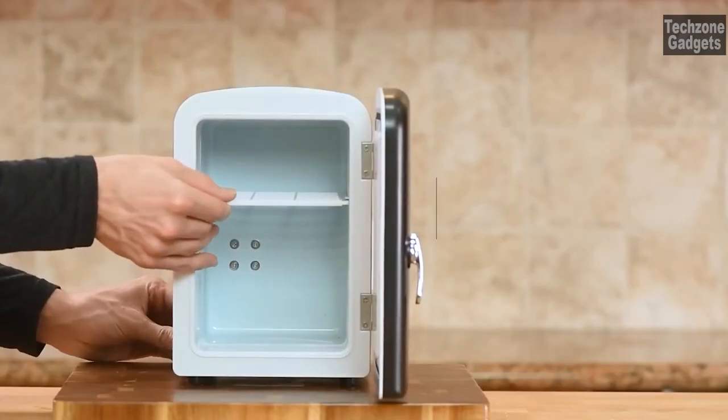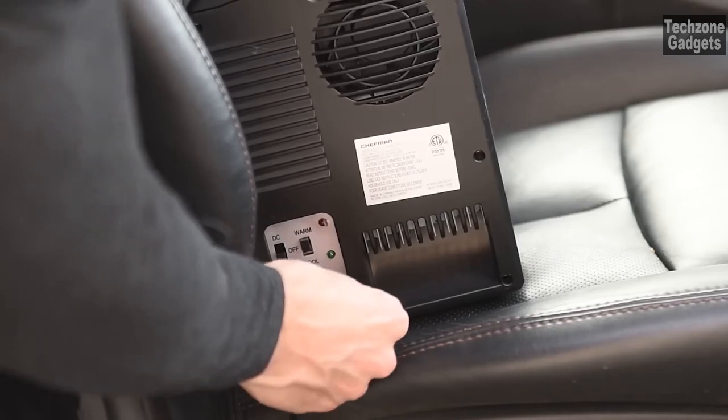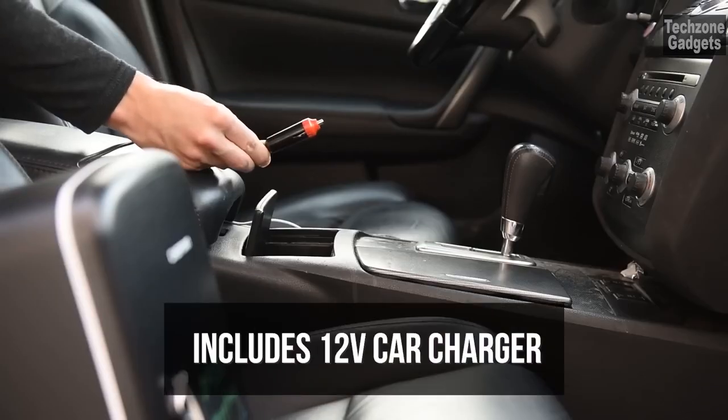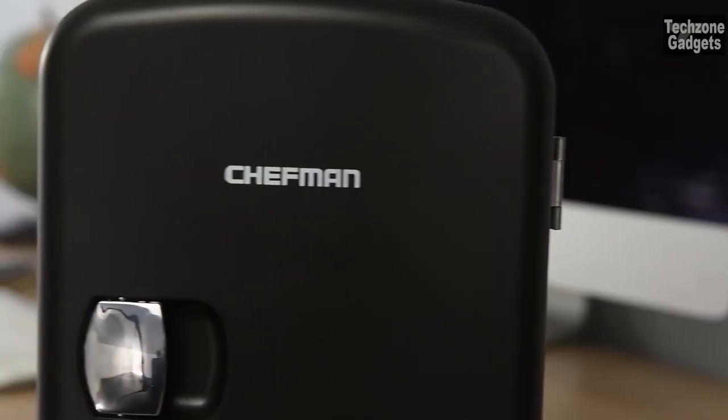Switch between cooling and warming modes with just a flip of a switch. When set to cool, the fridge can reach a temperature of 44 degrees Fahrenheit, ensuring your items stay chilled. For warming, the fridge can heat up to 140 degrees Fahrenheit, making it convenient to keep your food warm while on the go.